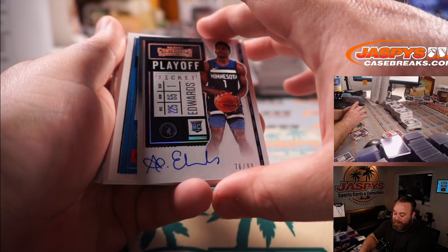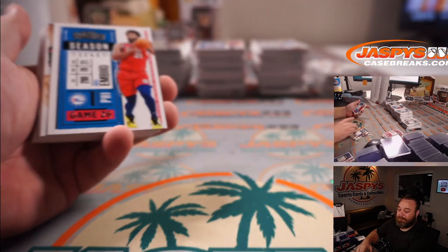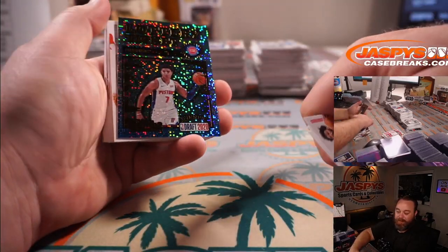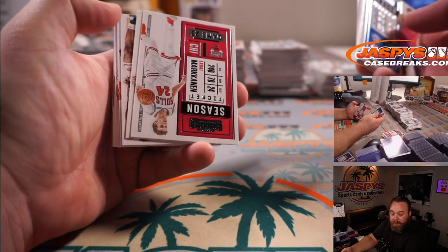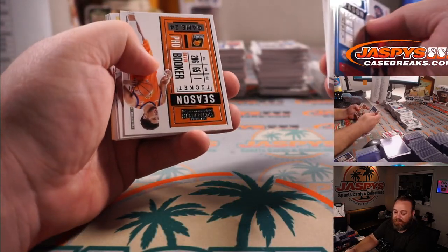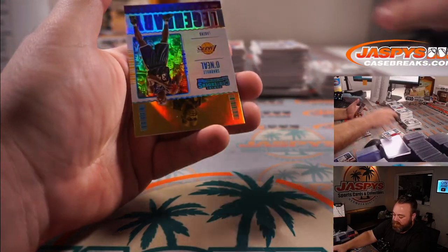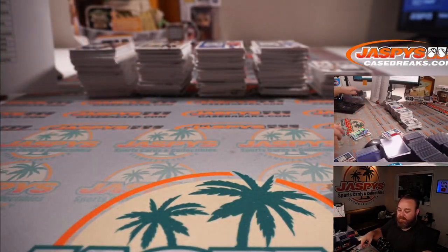Playoff ticket variation rookie auto — pretty nice. Giannis Antetokounmpo for the Bucks, Brian Morrison. And Killian Hayes for the Pistons again, Edward Ho. RJ Barrett again for the Knicks, Inku Kang. And Shaquille O'Neal Legendary Contenders for the Lakers, Bradley Zissow.